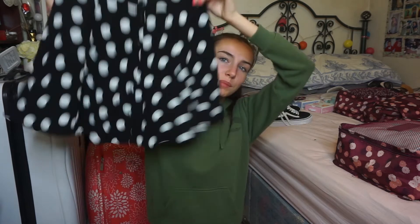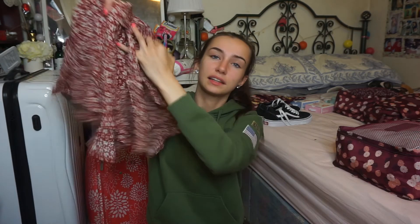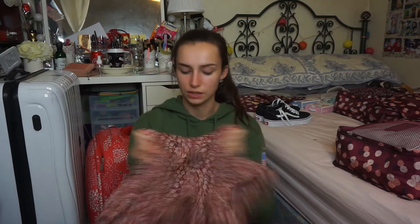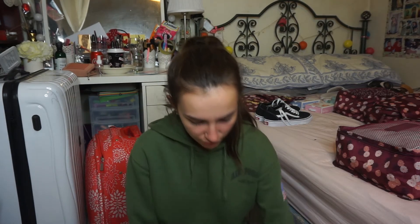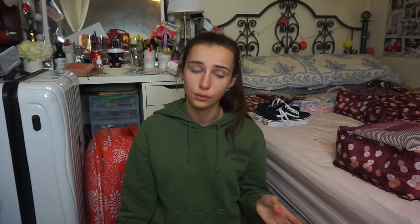Then I got this really nice polka dot skirt — I'm really into polka dot as you'll see. It's just really light and flowy and I'll probably wear black little shorts under it. Then I got these shorts that look like a skirt because they're so flowy, with a little bow in the front — really pretty. I'm also bringing two pairs of jeans, white and black, just in case it gets cold in Orlando.